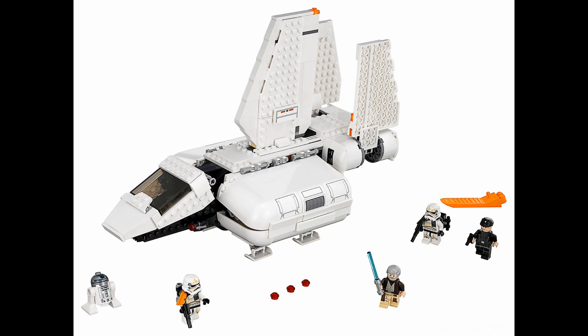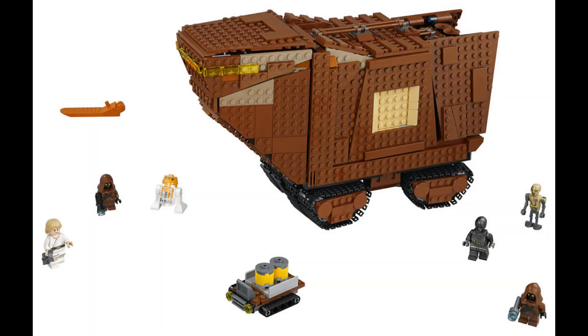Let's get on to our last set for this wave — and this is definitely one of the most anticipated — the new 2018 Sandcrawler. It includes 1,239 pieces and retails for $140. I think it looks pretty awesome. For the size and price they were working with, it looks really accurate. It's very brown-looking, and while it doesn't have the many different shades of brown from the UCS model, they're working with a smaller scale which is completely okay. It still looks really awesome and definitely better than the last regular version.